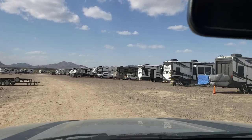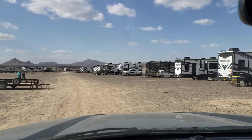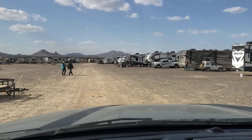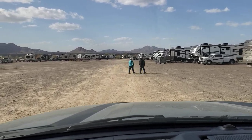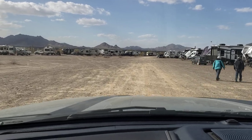There are various Grand Design models represented here. The entry level is called the Transcend, then there's the Imagine — that's what we have — then the Reflection, then the Solitude, and the toy hauler version is called the Momentum. All of those are represented here, and I'm going to go down to the end and turn around.